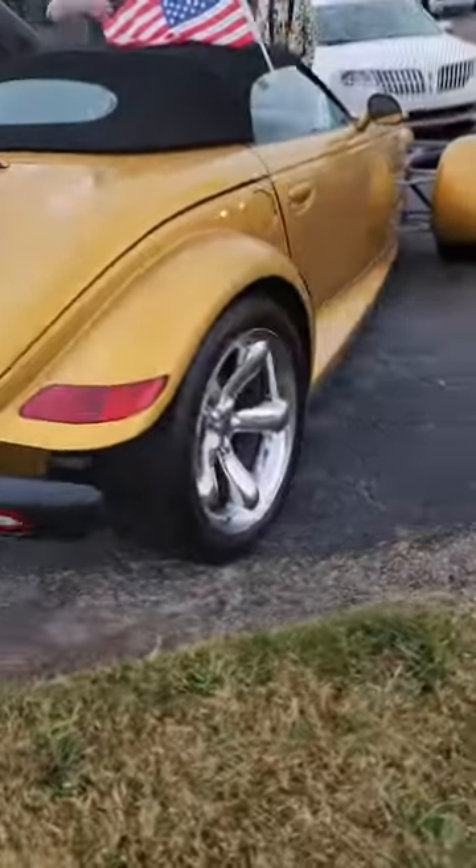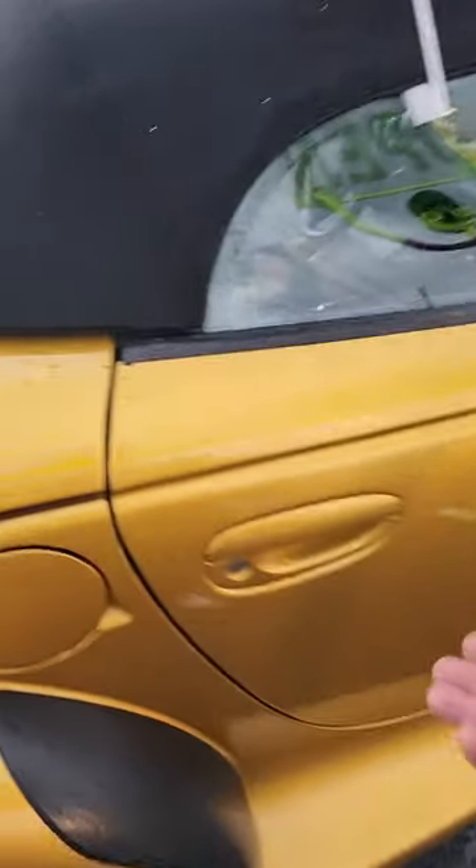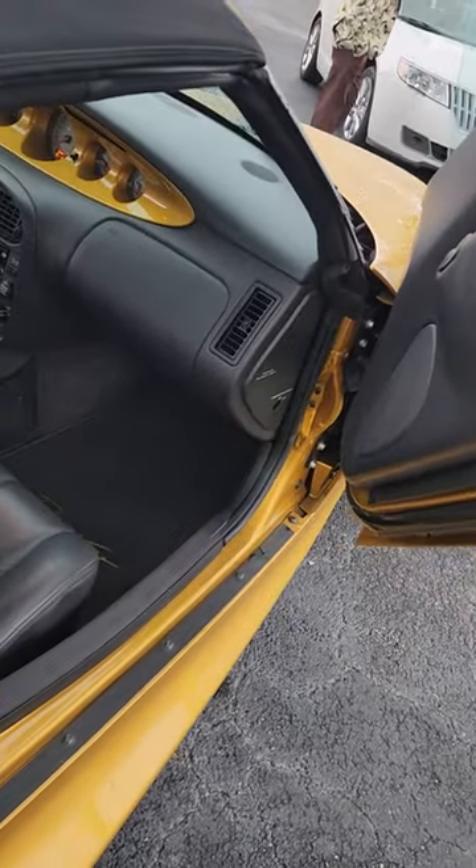Take a look at this. This is the gold Prowler. Listen to that. Look at that — the Lamborghini door goes up just like that.